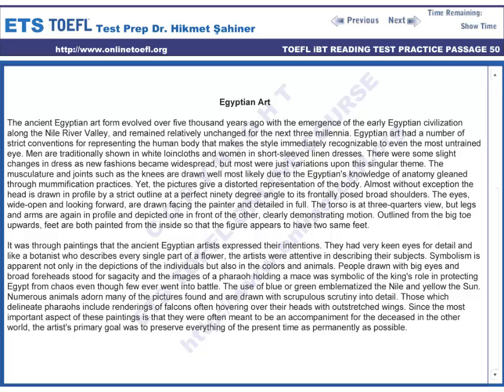The use of blue or green emblematized the Nile, and yellow the sun. Numerous animals adorn many of the pictures found and are drawn with scrupulous attention to detail. Those which delineate pharaohs include renderings of falcons, often hovering over their heads with outstretched wings.